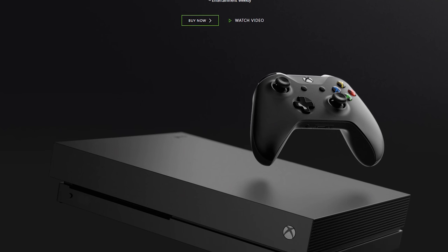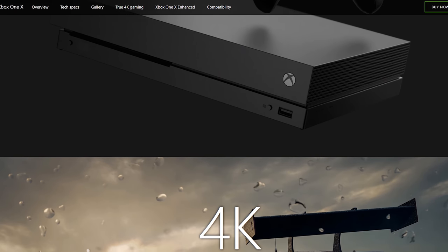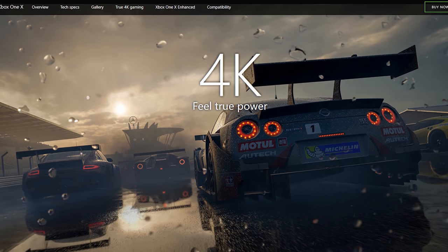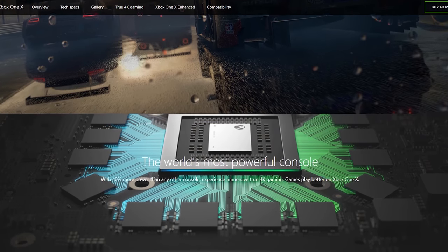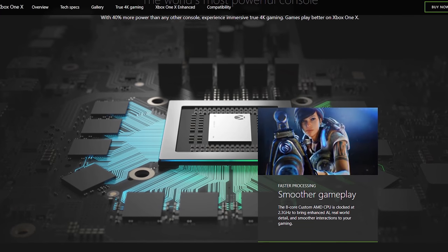Microsoft's newest console features an 8-core CPU clocked at 2.3 GHz, 12 gigabytes of GDDR5, and a 6 teraflop custom GPU. There's also 1 terabyte of storage and a 4K Blu-ray player. The promoted use is of course the 4K 60fps gaming aspect.